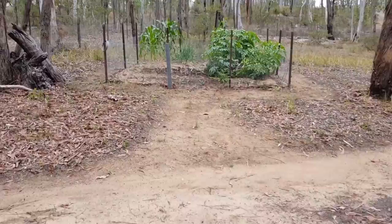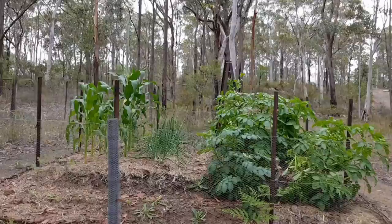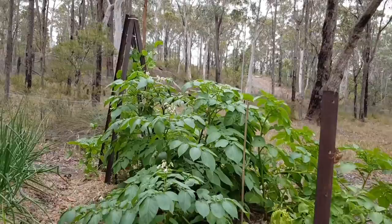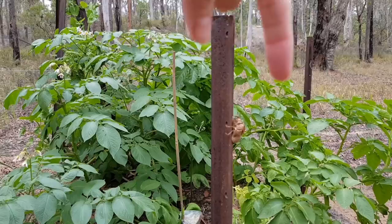So we're walking up to the back veggie patch here. As you can see, again loads of growth. The corn on the left hand side, onions in the middle, and then we've got some potatoes on the right hand side. I have actually dug up one of them since filming this. Oh, another cicada shell — they're everywhere.